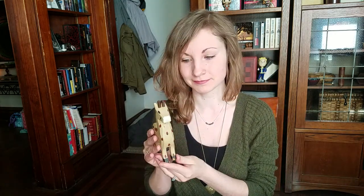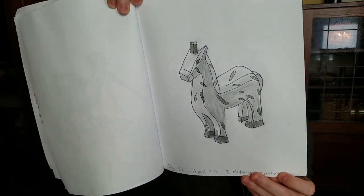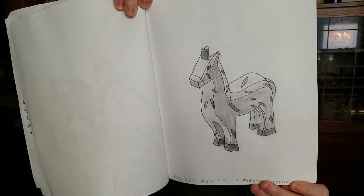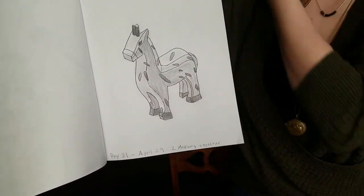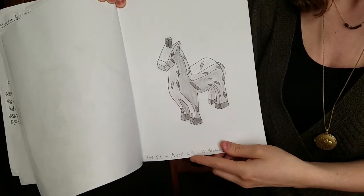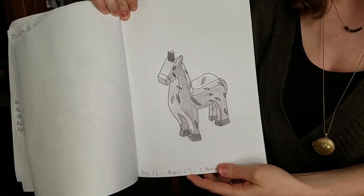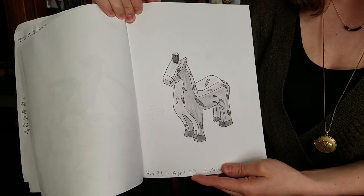And so I drew this thing — don't know what it is, but I drew it — and I used pen and pencil for it. I started out by drawing with pencil so that I could get the shapes and everything accurately. I wanted to be able to erase and make it look like the creature that it is.